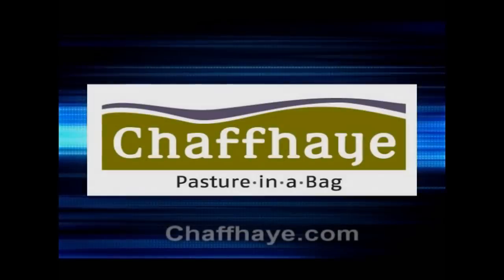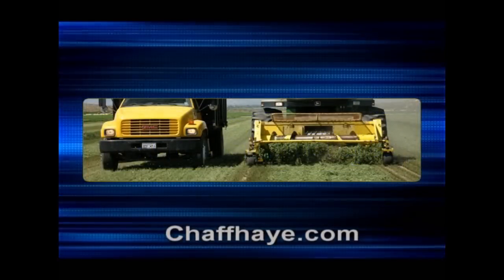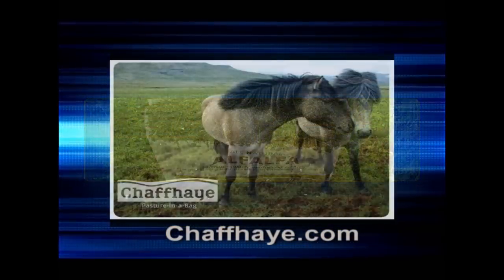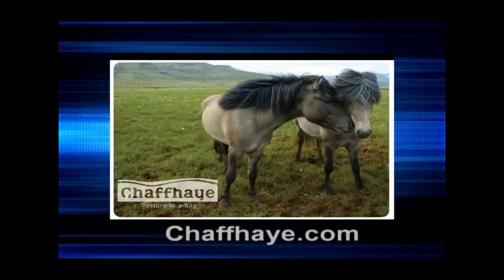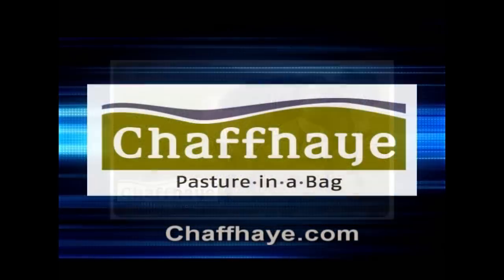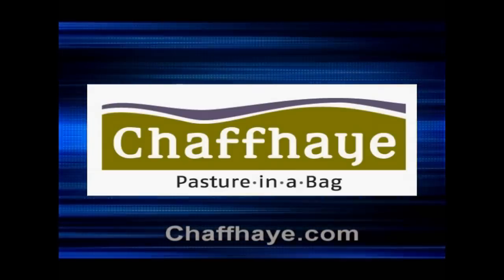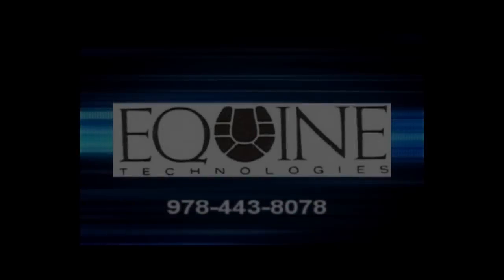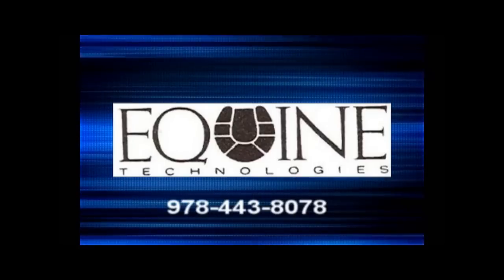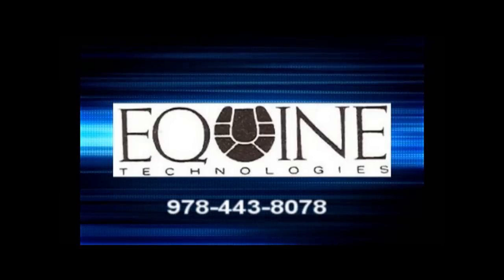Speaking of Horses is made possible through the support and courtesy of Chaff Hay — truly pasture in a bag. Without beneficial bacteria and enzymes in the digestive tract, horses in stock don't have good digestion or good absorption of nutrition. Chaff Hay creates this with their wonderful yeast culture. Speaking of Horses is also made possible through the courtesy of Equine Technologies. For all of your hoof treatment, hoof care, and hoof-related infectious problems, please contact Equine Technologies.